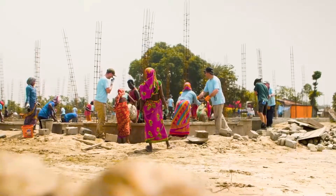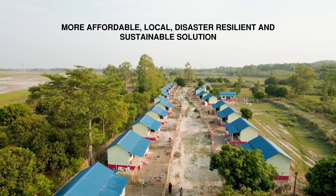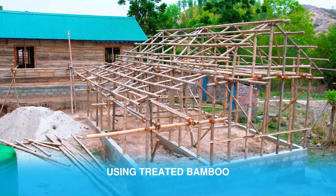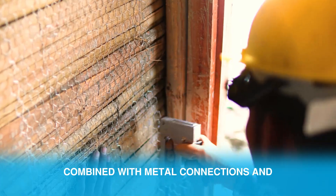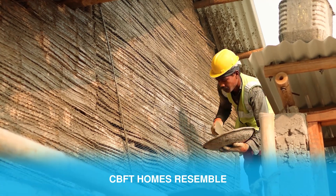At Habitat Nepal, we are working on a more affordable, local, disaster-resilient and sustainable solution to turn that dream into reality. Using treated bamboo as the main structural element combined with metal connections and cement-mortar plaster finishing, CBFT homes resemble brick houses.